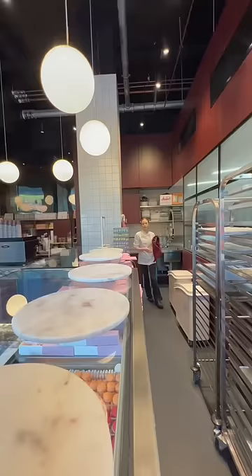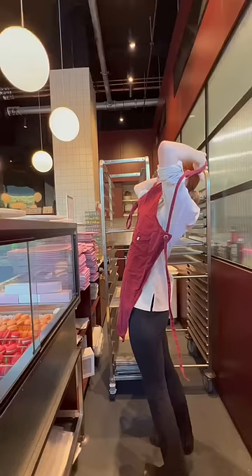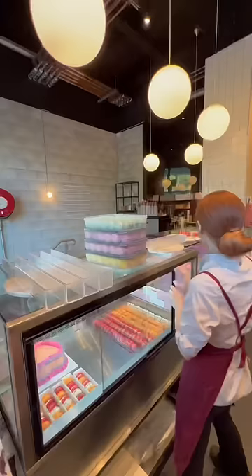I get to the bakery at 6am and my first job of the day is to set up the case, to make sure that there are lots of things ready for when we open at 8.